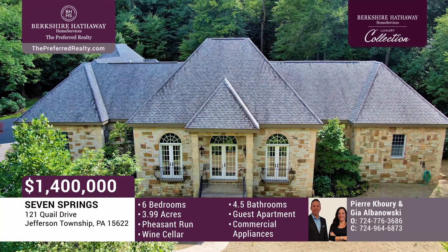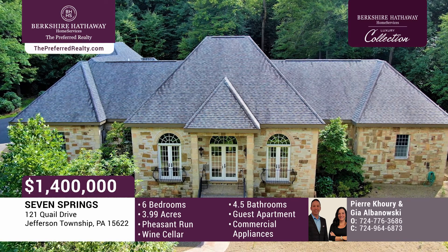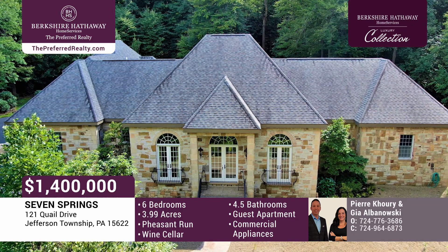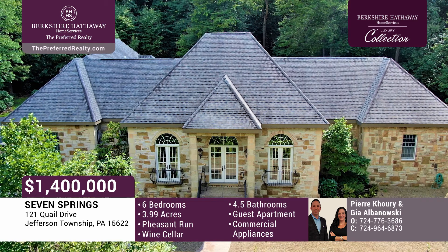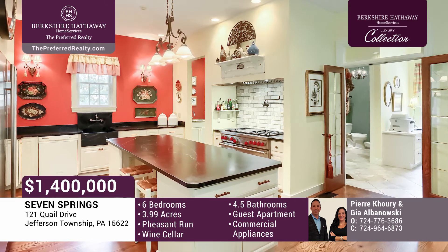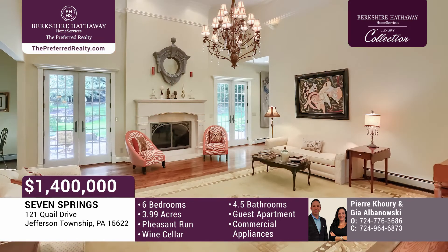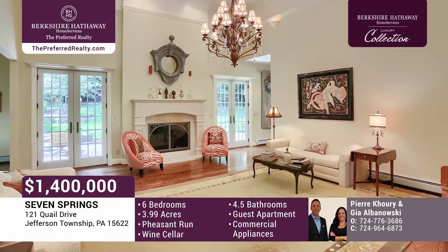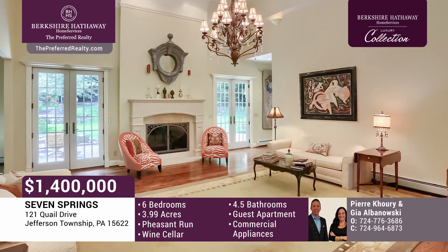Welcome to this home nestled on almost four acres in the prestigious community of Pheasant Run. Amenities include a private car service to and from the resort, private parking at the resort and events, and access to a variety of pools. The gourmet kitchen features soapstone counters, commercial-grade appliances, subway tile backsplash, access to a catering kitchen, and laundry room. The impressive great room features soaring 16-foot ceilings, thick crown molding, hardwood flooring, flanking French doors, and an oversized precast stone fireplace.